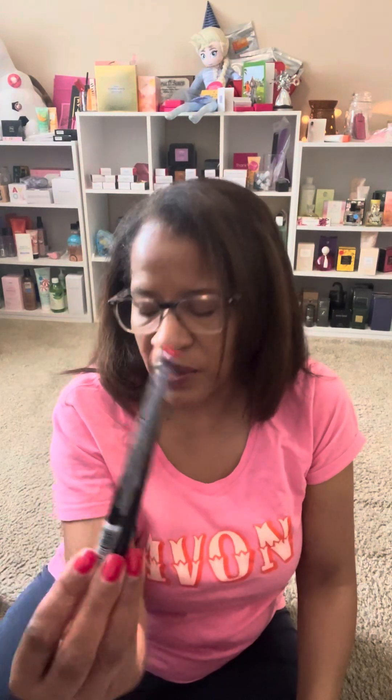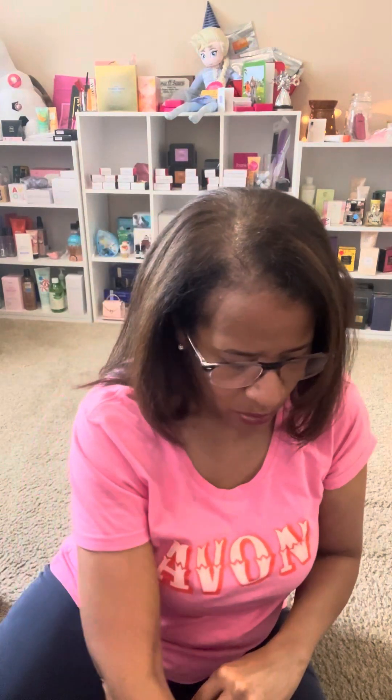We also got some new eyeliners coming out — these are liquid eyeliners from FMG Glimmer Lines. The two shades they gave us were Forest and Indigo. For you liquid eyeliner fans, keep an eye out for those.